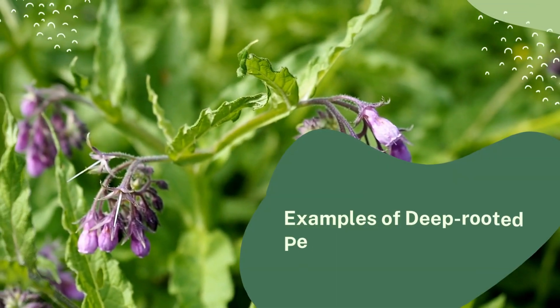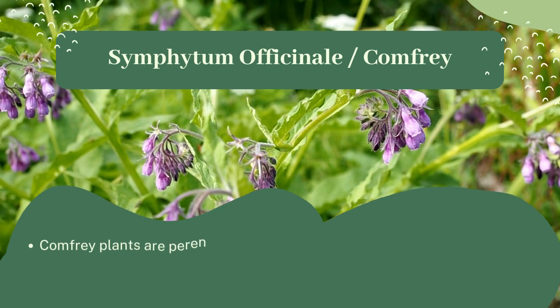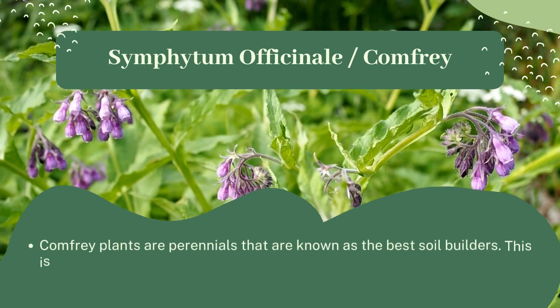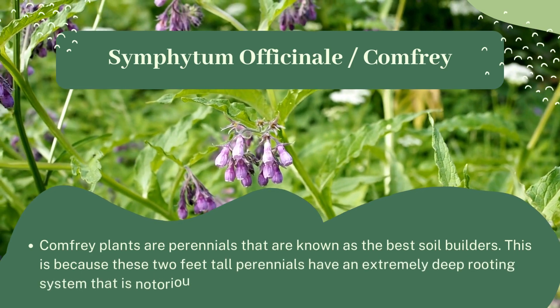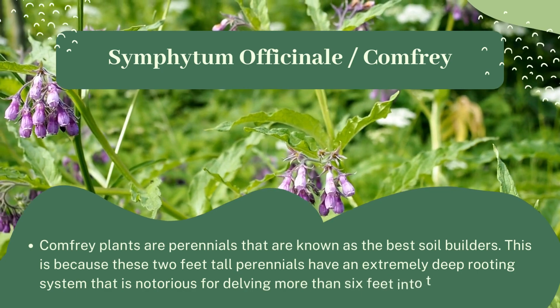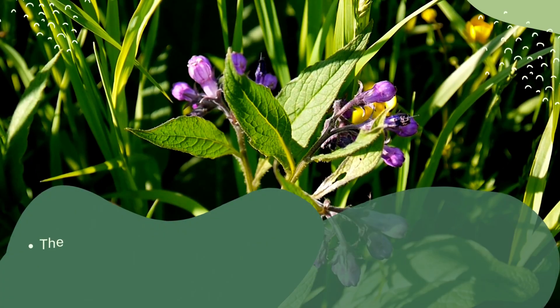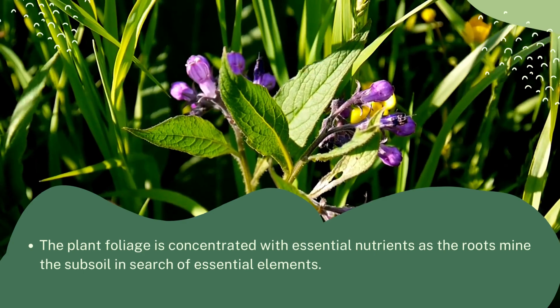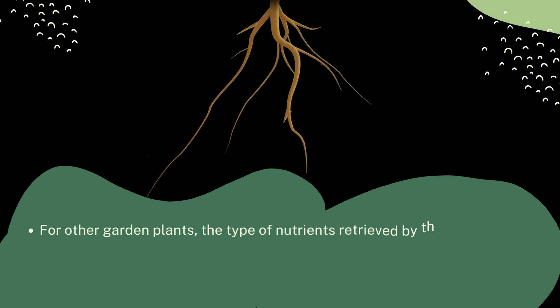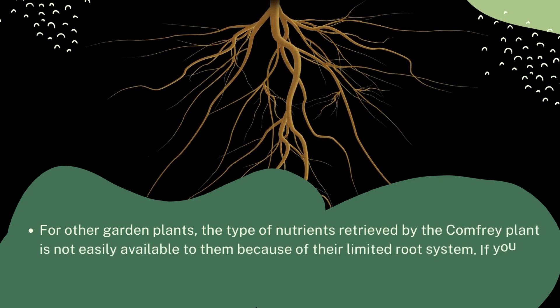An example of a deep rooted perennial is Symphytum officinale, commonly known as comfrey. Comfrey plants are perennials known as the best soil builders. These two-foot-tall perennials have an extremely deep rooting system notorious for delving more than six feet into the ground. The plant foliage is concentrated with essential nutrients as the roots mine the subsoil in search of essential elements. The type of nutrients retrieved by the comfrey plant are not easily available to other garden plants because of their limited root systems.